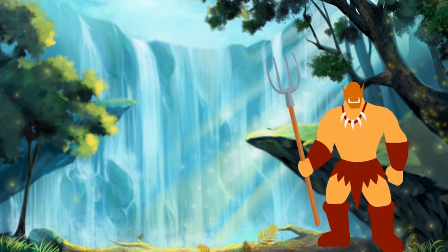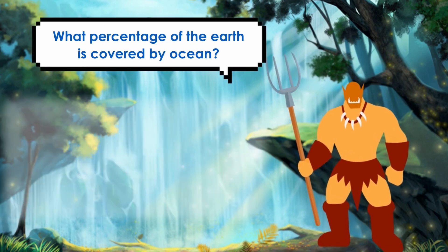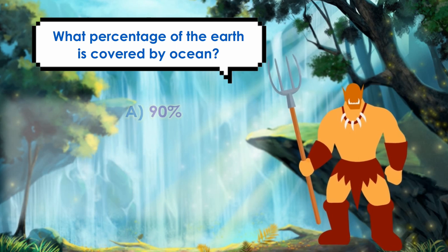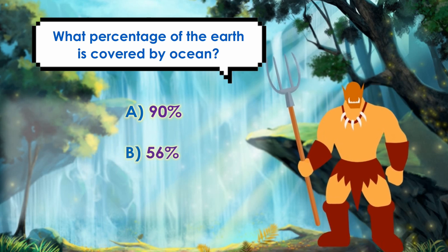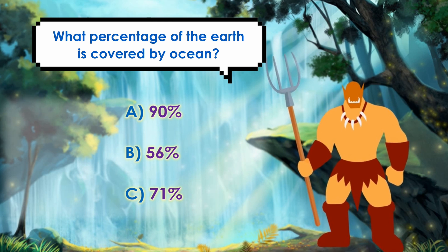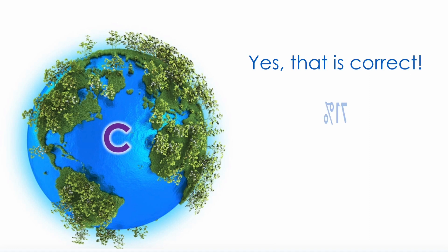If we think of the entire area, what percentage of the Earth do you think is covered by ocean? Is it A. 90%, B. 56%, or C. 71%? Yes, that is correct!